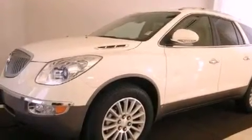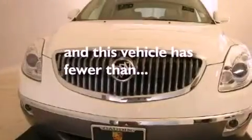Additional features include roof rails, an anti-lock braking system, air conditioning, and this vehicle has less than 20,000 miles.